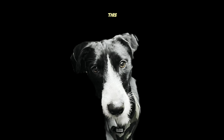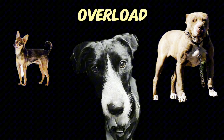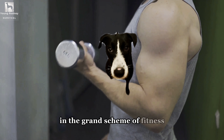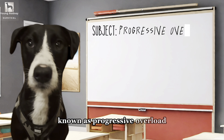What is the difference between this and this? Progressive overload. In the grand scheme of fitness, there lies a fundamental principle — a cornerstone, if you will — known as progressive overload.